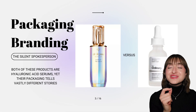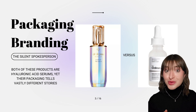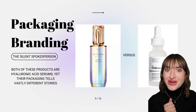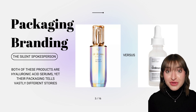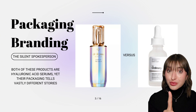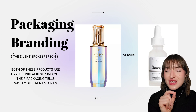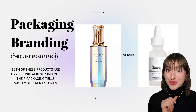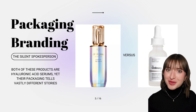Most beauty consumers will never visit your website and read your about page. But many of them may stumble across your product on retailer shelves or in a user-generated video on TikTok or Instagram. In that case, the only branding they will be exposed to is the branding on your product packaging. Your product packaging will act as a first impression for beauty consumers. So ask yourself, what do I want to communicate with my product packaging?